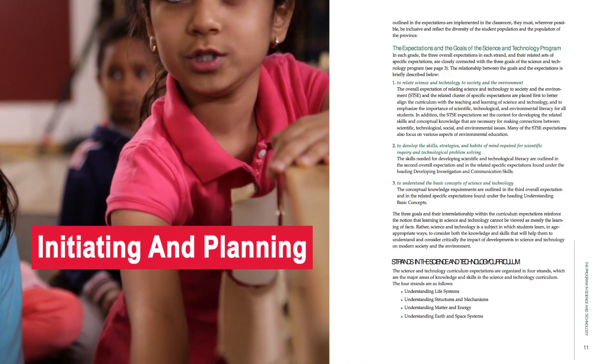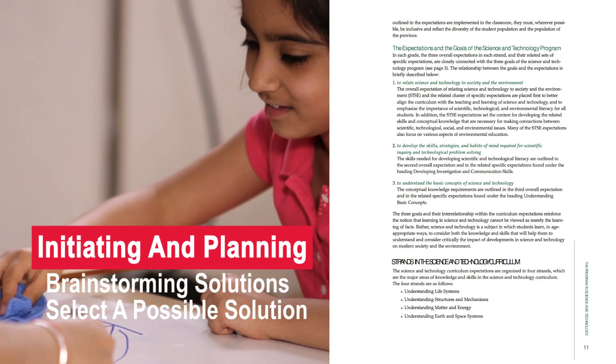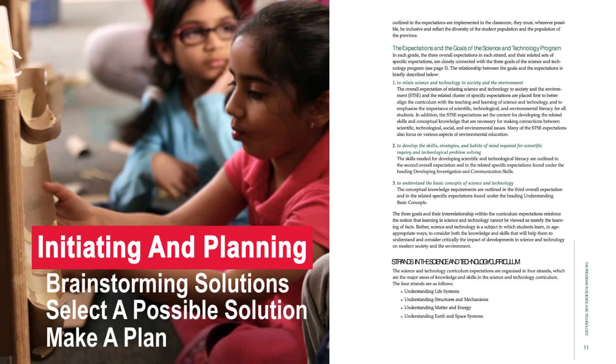Part of the inquiry process is students showing that they can brainstorm solutions to a problem, select a possible solution to the problem, and make a plan for how they will implement the solution.